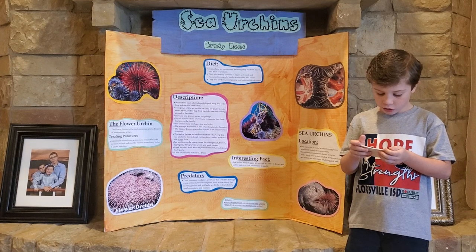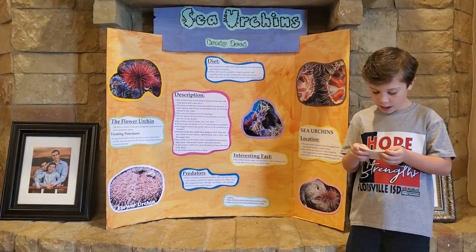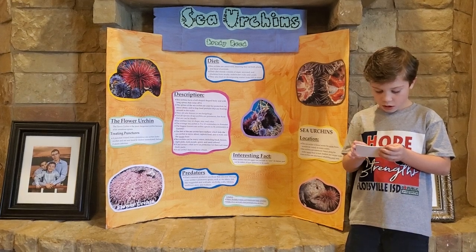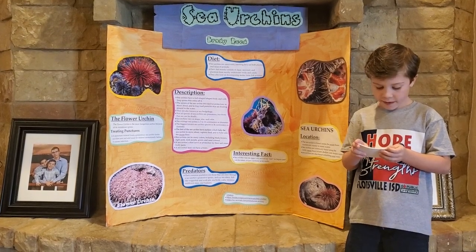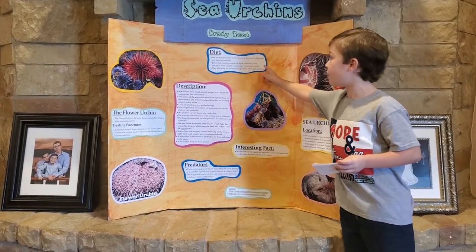Sea urchins are omnivores but mainly eat plant material. Their diet mainly consists of algae, seaweed, and plant matter. Here is an example of their diet.